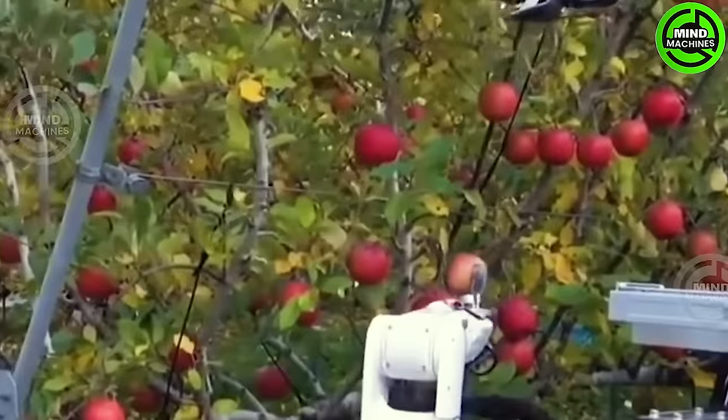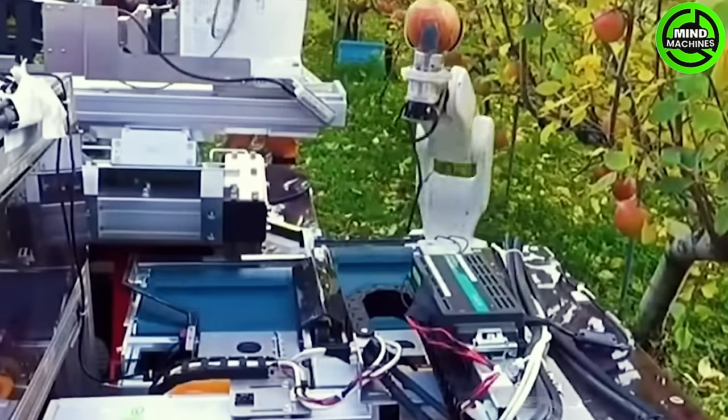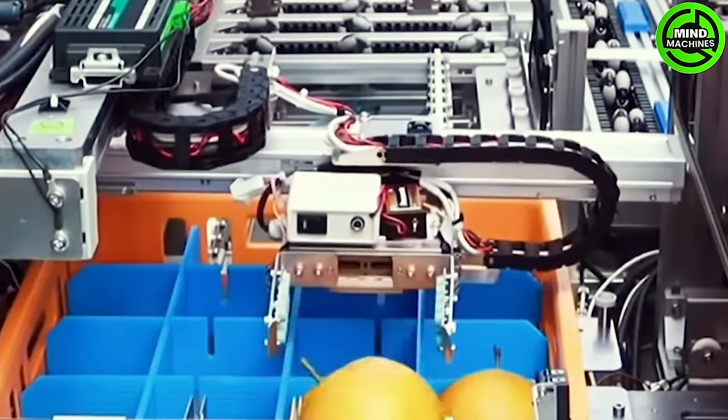The apple picker robot stands as a pioneering agricultural innovation, aiming to streamline the harvesting process. Featuring advanced robotic arms and precision sensors, this automated system meticulously picks ripe apples from the trees.